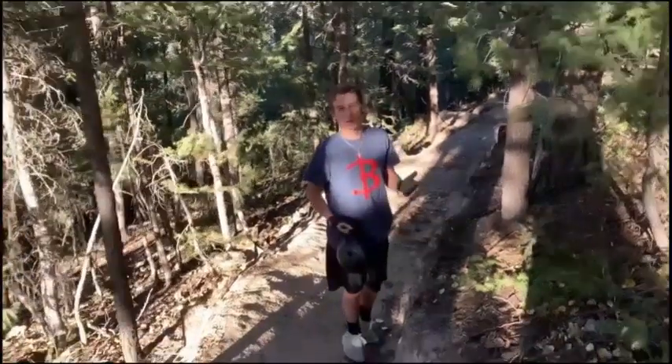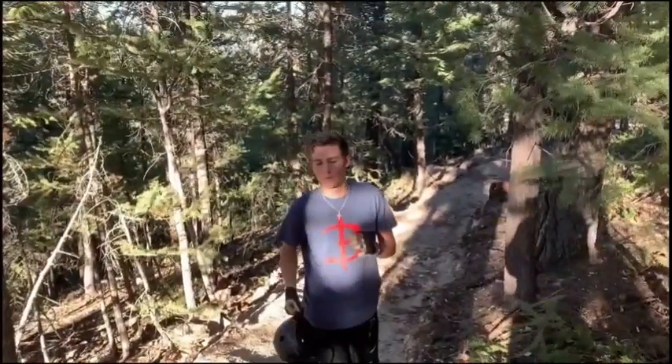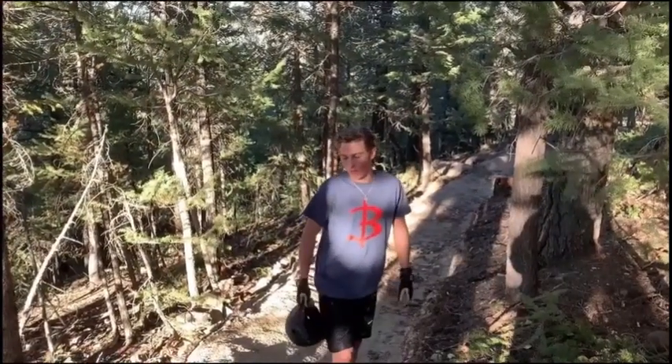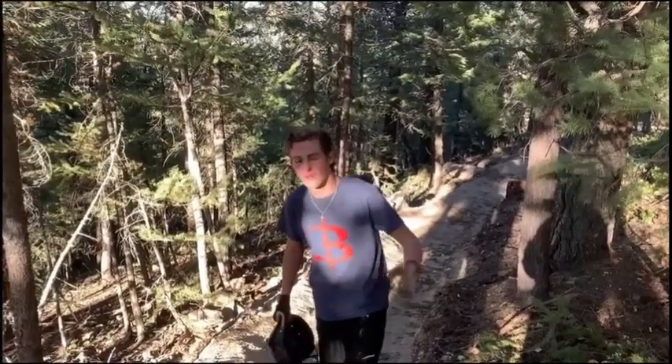What's going on guys? Welcome back to Backyard Biking Bros. In this video, we're going to be riding the top portion of the trail that we finished, taking y'all along with us, so hope you enjoy.